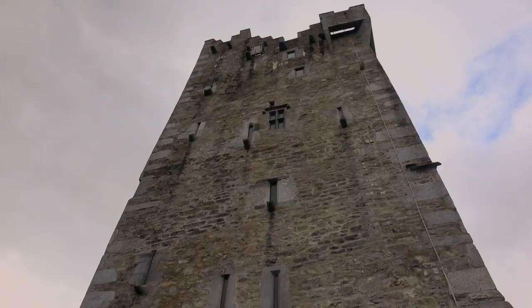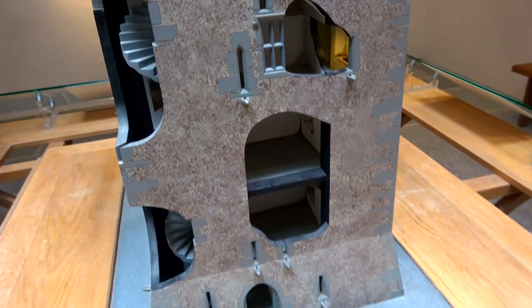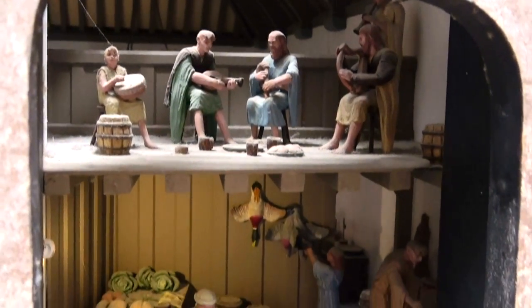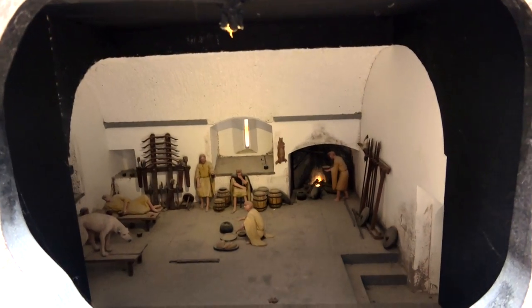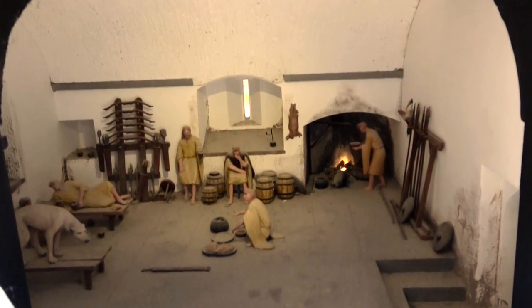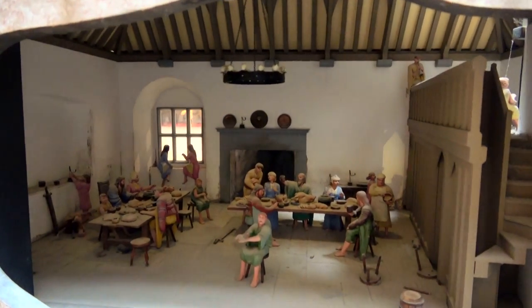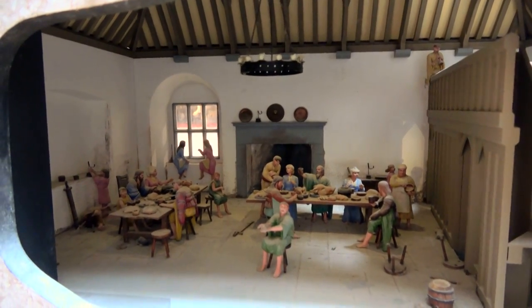But Ross wasn't just built for war — it was also the home of the chieftain and his family. Each floor served a different function: there were kitchens, work floors, dining halls, and at the top, the great room to entertain guests, complete with fire-resistant stone floors in case of invasion. Now that's a quality man cave.